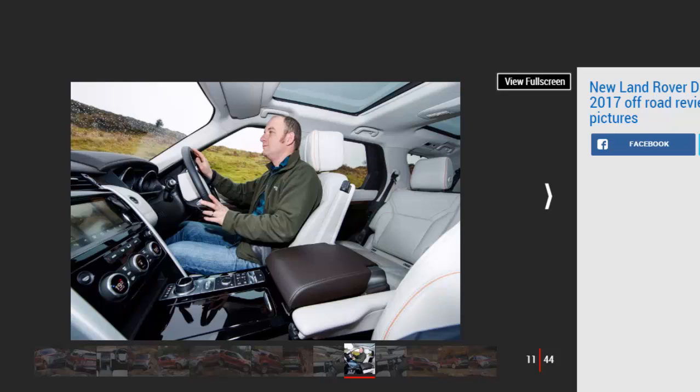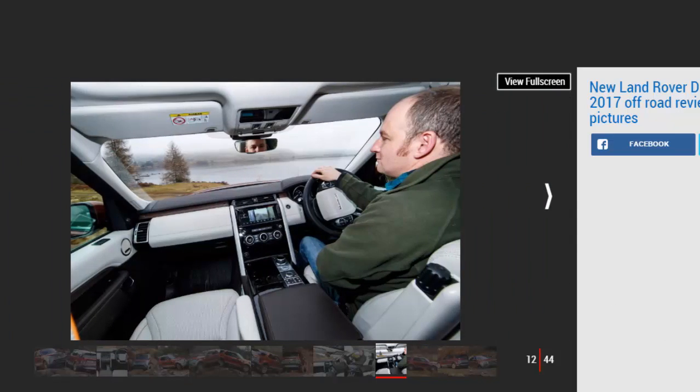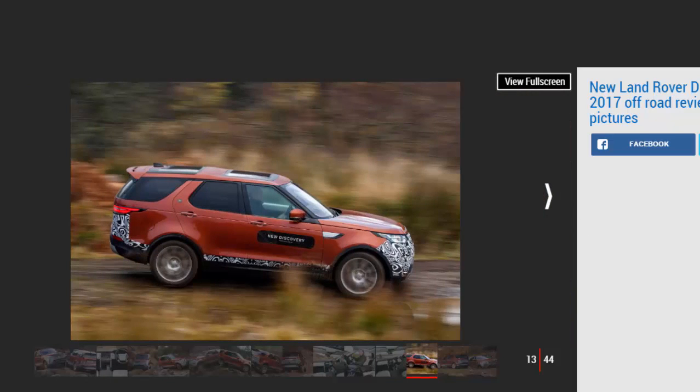Climb aboard, and the first thing you'll notice is the feeling of space. Underpinning the new Discovery is the same aluminium architecture as the Range Rover. Not only has this platform allowed Land Rover's engineers to lower the Discovery's curb weight by a whopping 480 kilograms, it's also allowed them to stretch the wheelbase by 38 millimeters, freeing up extra room inside. The increase in space is most obvious in the third row seats, which offer enough head and legroom for those over 6 feet tall, although access through the gap between the folded second row and raked C-pillar is tight.